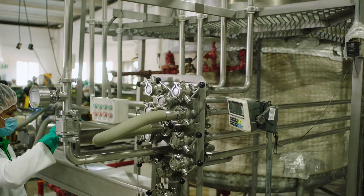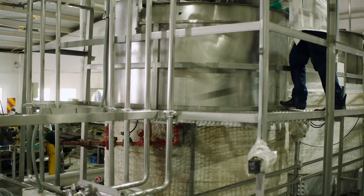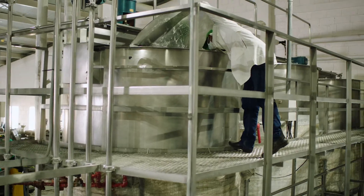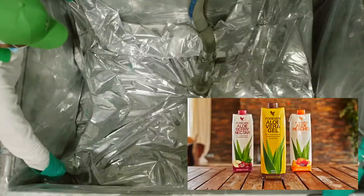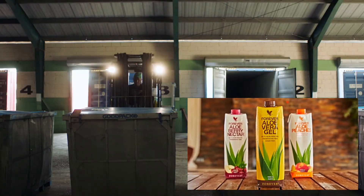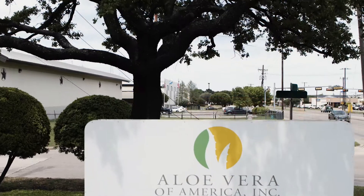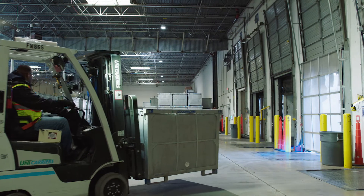Next, the bulk aloe vera gel goes through a proprietary process to seal in freshness and prepare it for transportation to our manufacturing facilities. That's where it will be combined with other natural and scientifically advanced ingredients to make the products our customers love. Aloe Vera of America in Dallas, Texas is a key step in Forever's manufacturing process.